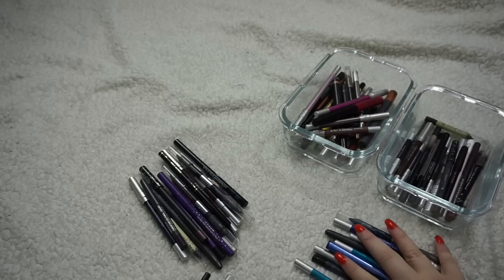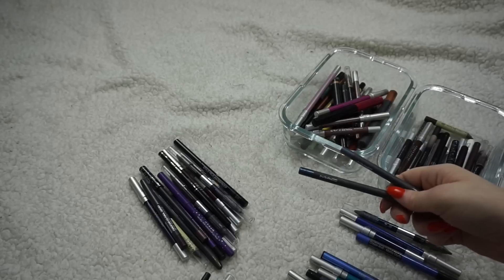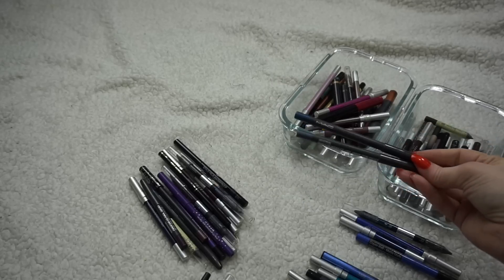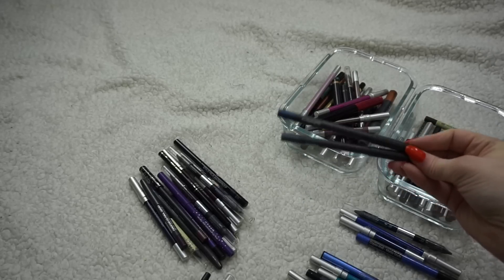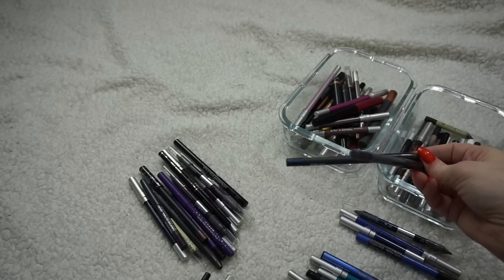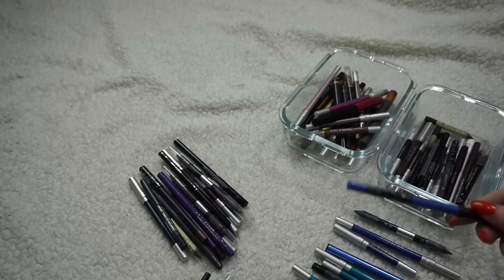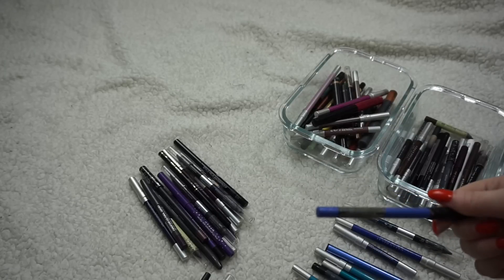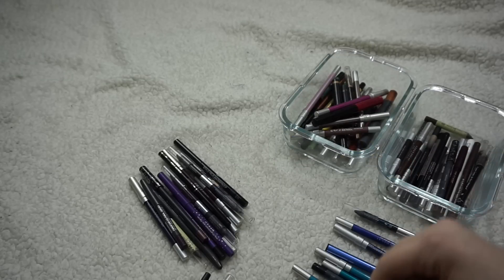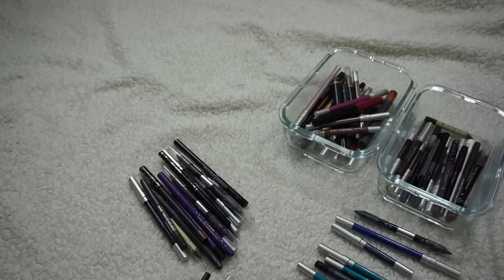On to purples, blues, and blacks. With the blues, I'm getting rid of two MAC Pearl Glides — Petrol Blue and Industry — for the same reason as the others, though you can see these ones aren't as well used. I remember using Industry a lot when I was panning the Naked Palette, but that was years ago, so those can go. I'm also getting rid of a Maybelline blue one that is really dry — a beautiful color but I have to press way too hard to get any payoff.